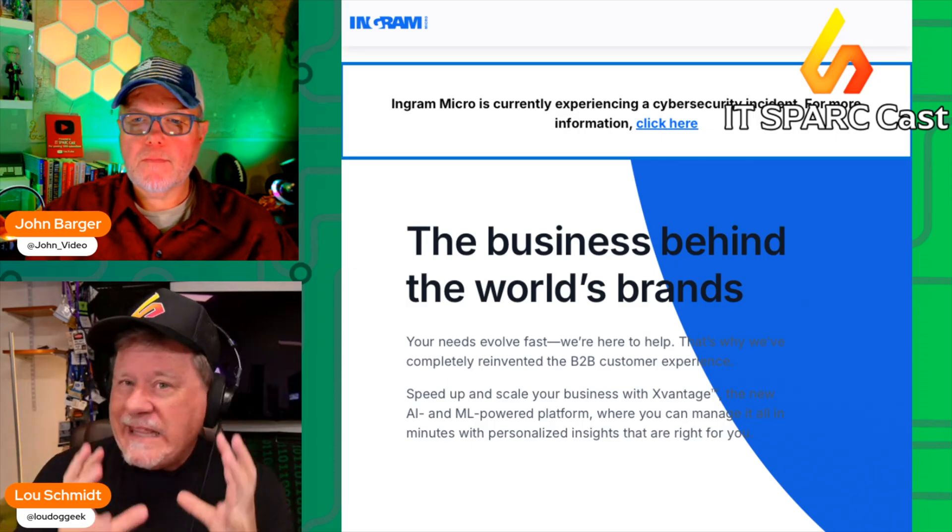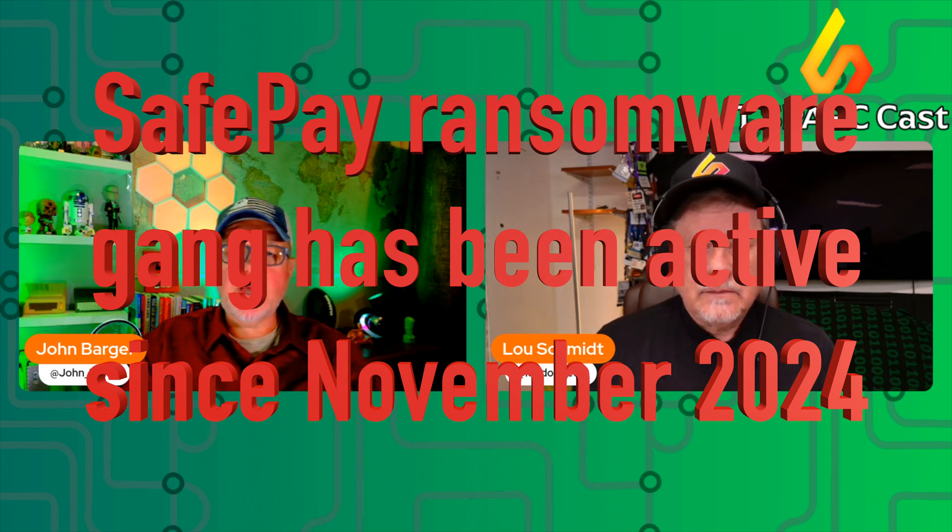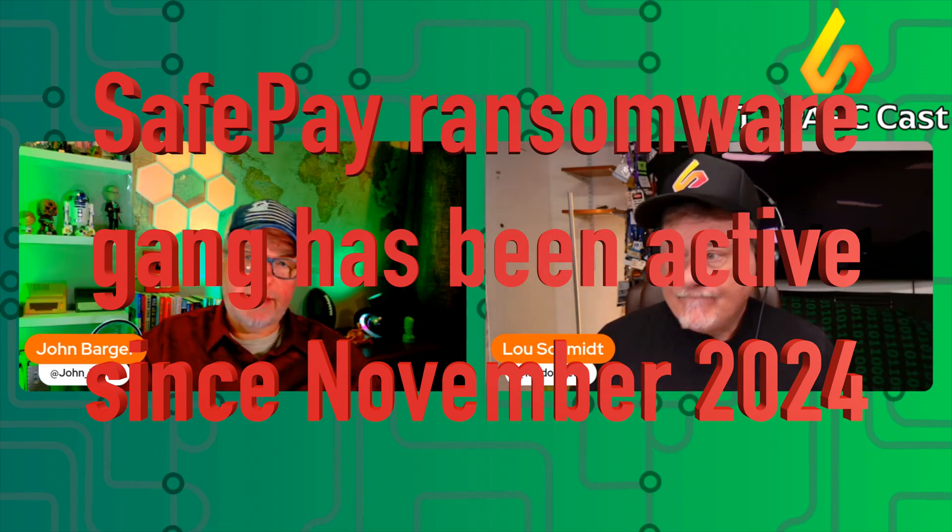Let me break down what we think we know about what happened. It's thought that the attackers likely breached Ingram Micro via its GlobalProtect VPN gateway — that's not confirmed, just the current thinking. It's also thought that the actual compromise was launched much earlier. We're hearing rumors it was as far back as last November, though we weren't able to substantiate that. There may have been an article mentioning November as a starting point, but they're still investigating.